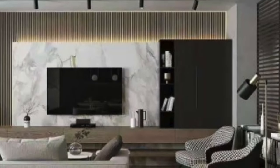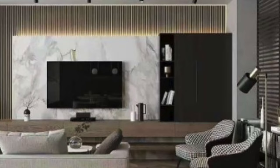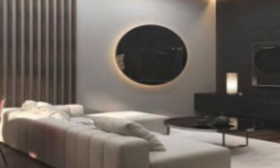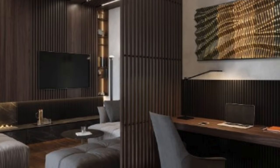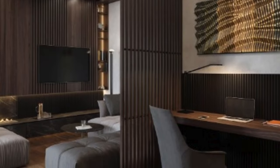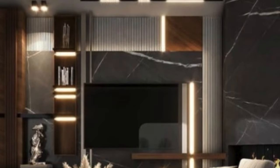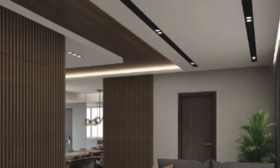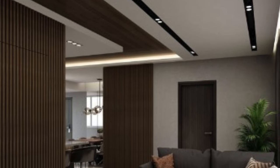Wall panels contribute significantly to the overall aesthetic of a space. Whether it's the warmth of wood, the modernity of metal, or the transparency of glass, panels offer diverse design options to suit various styles and preferences. Wall panels are highly versatile and can be used in a variety of settings, including residential, commercial, and industrial spaces. They can be applied to entire walls, used as accent features, or incorporated into furniture design.